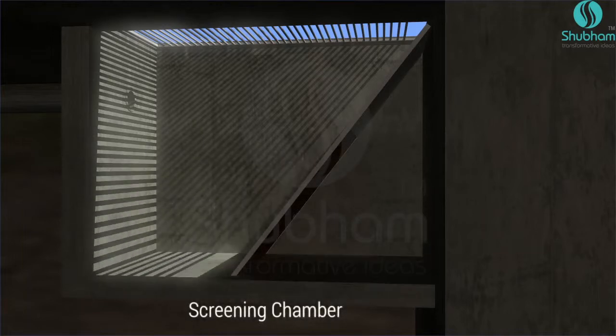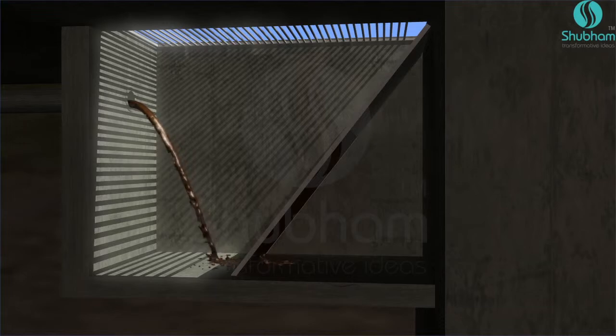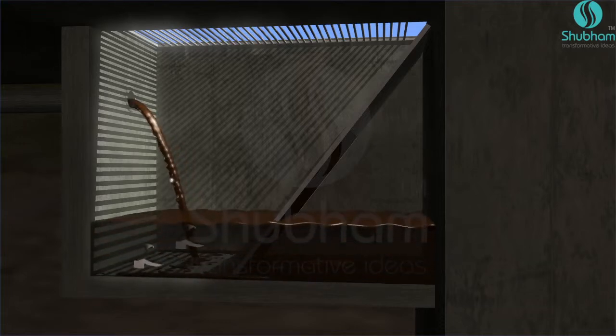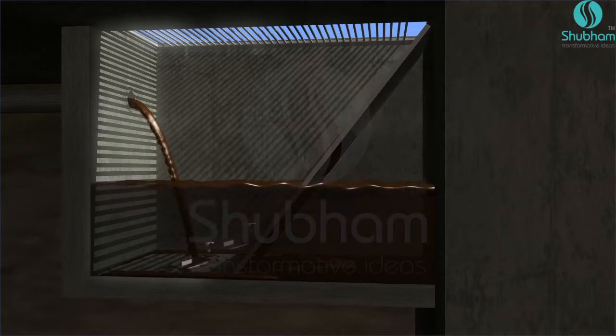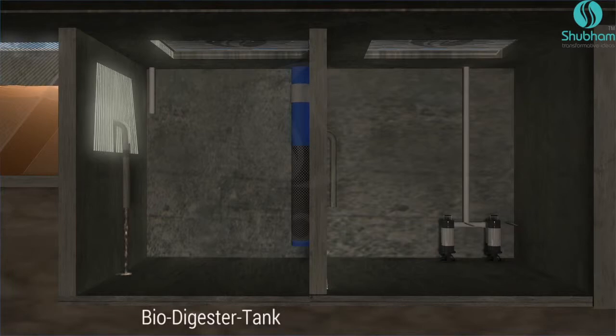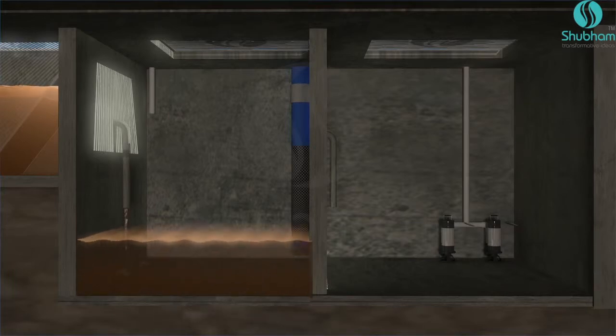The sewage passes through a bar screen which removes large-size contaminations before the sewage enters the biodigester tank. Here, sewage undergoes anaerobic conditioning. Sludge bulk settles at the bottom.